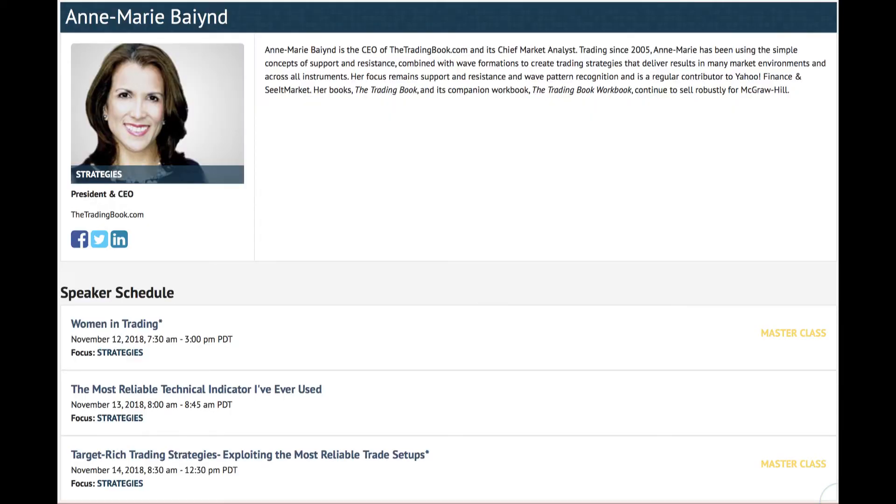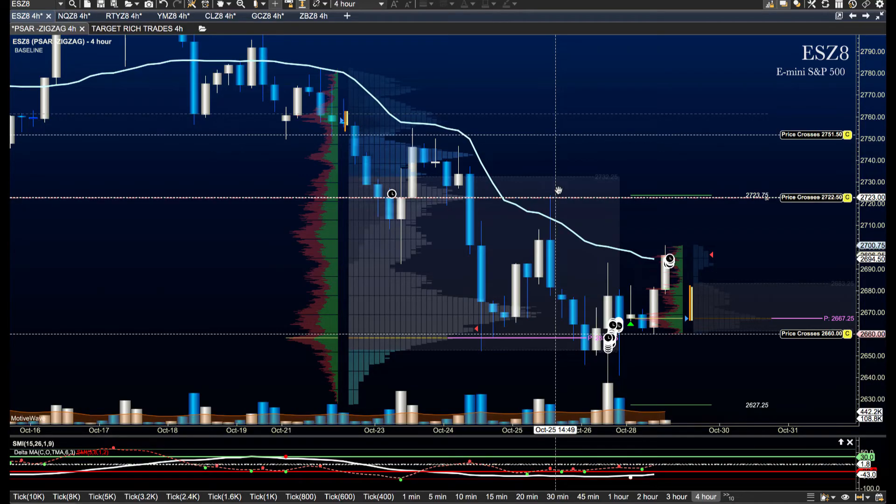I'll be sharing my techniques and this technology at these upcoming spaces — hope to meet you there. Good morning everyone, today is Monday October 29th, and this is the Futures in Five. We're taking a look at the ES.